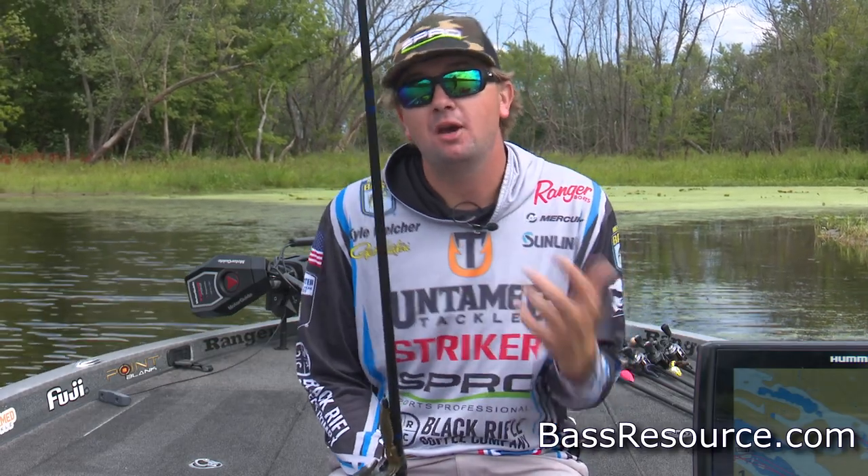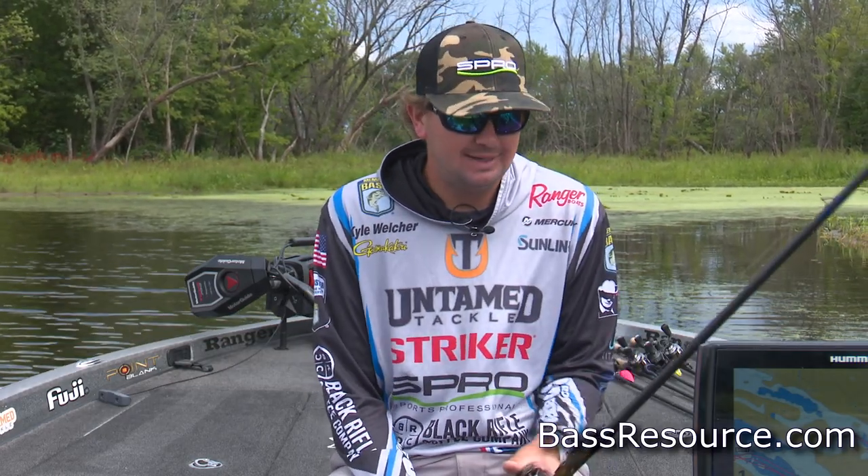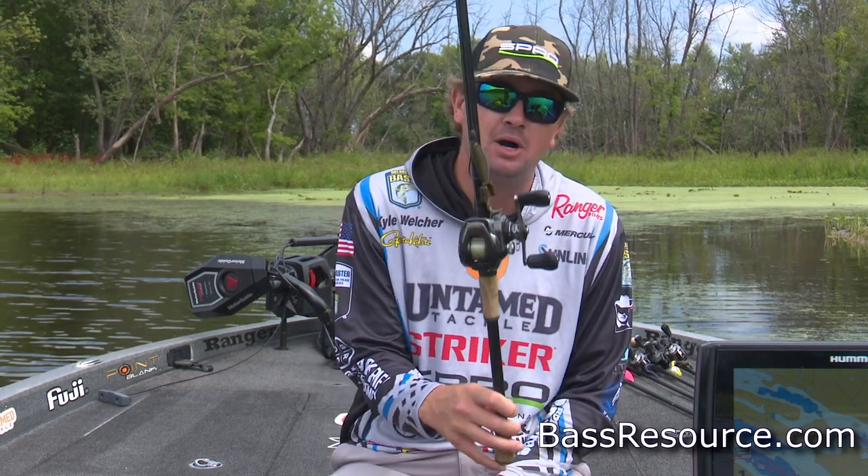What's going on? Kyle Welcher here, filming out here with Bass Resource today. I'm going to take y'all through one of my confidence baits, the Missile Baits D-Bomb.